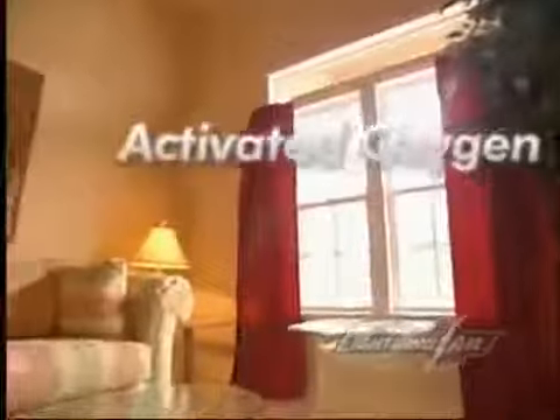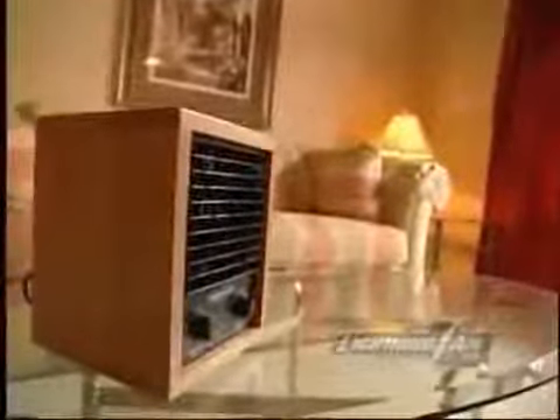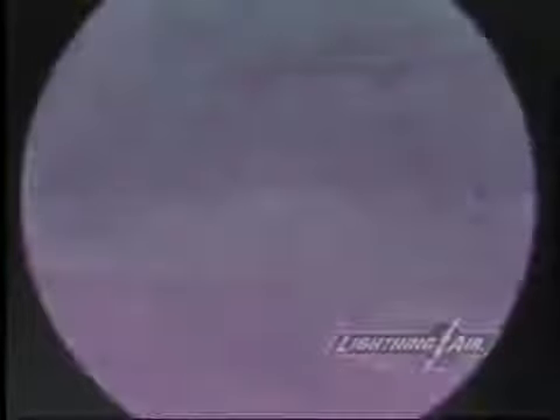The average person takes over 20,000 breaths each day and spends 90% of their time indoors. So the air we breathe indoors has a great impact on our health and how we feel. Using both activated oxygen and negative ions, Lightning Air improves the air quality in your environment by reducing pollutants that filters alone are unable to trap, and there is no more need for chemical air fresheners. Lightning Air reduces pollutants such as dust and dander, mold and mildew, odors from pets, cooking and tobacco, chemical gases and paint fumes, bacteria, viruses and fungi.